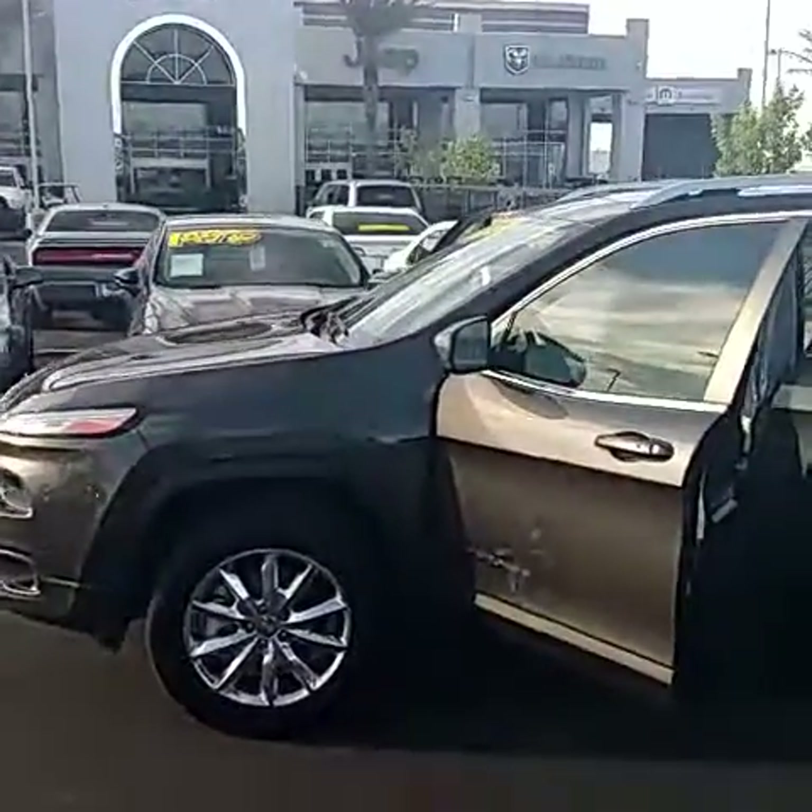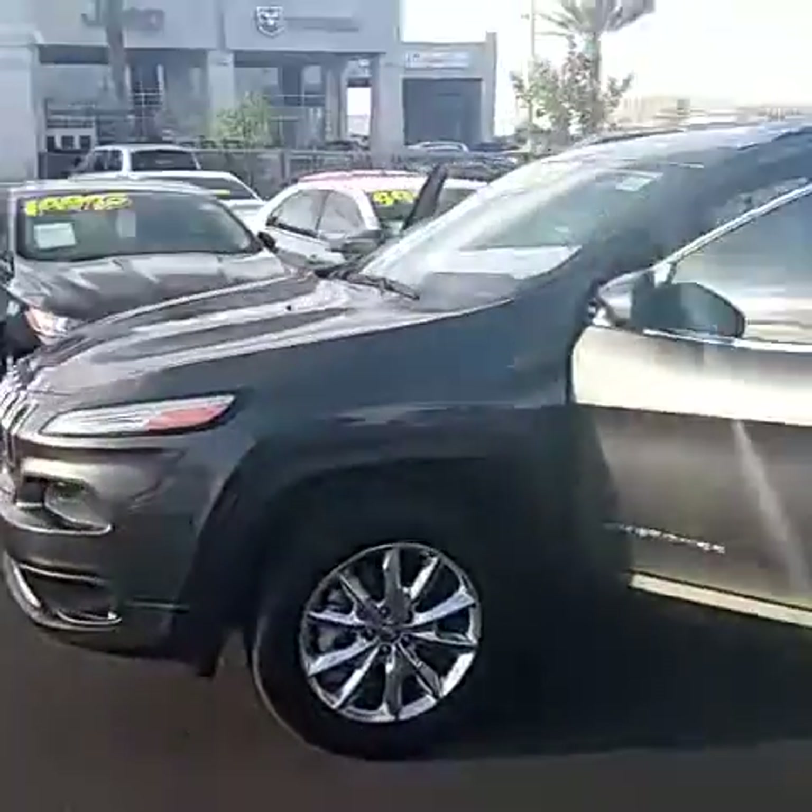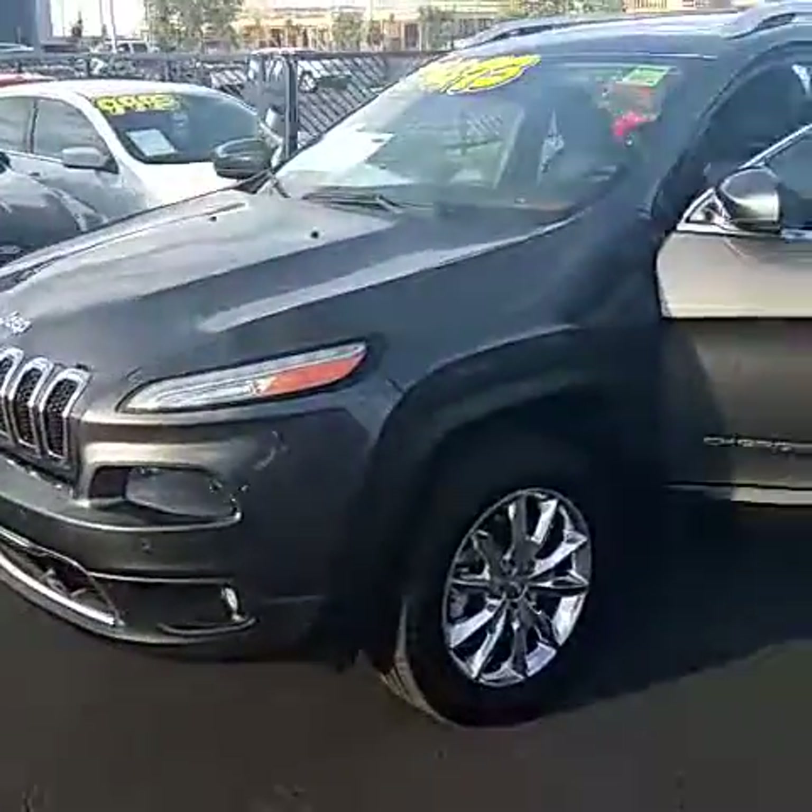Hi Mandy, it's Alan Morris, Desert 215 Superstore. Just wanted to give you a quick overview of the vehicle we test drove yesterday.